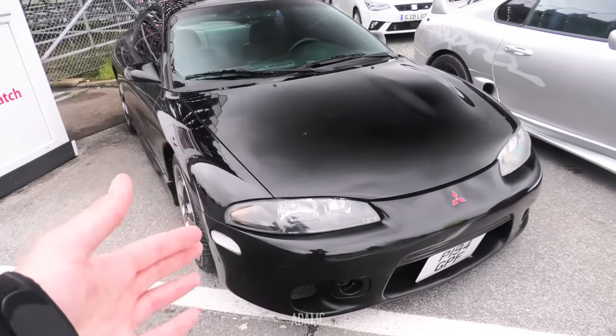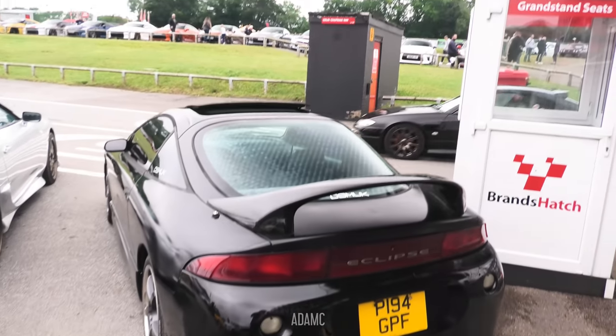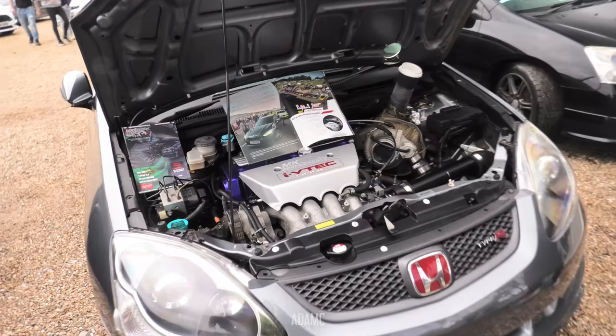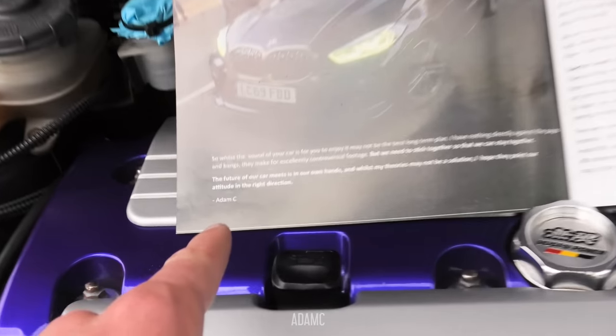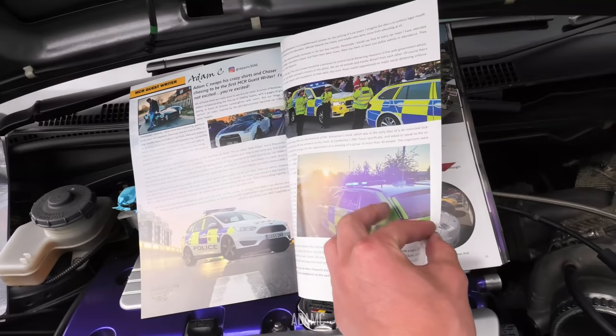There's even a Mitsubishi Eclipse — in this country I've probably only seen three of these. This one appears to be the turboed one due to the bulge in the bonnet. This EP3 is actually displaying my article — I wrote that, I even took that picture too. That's my article. But from Brands Hatch, that was pretty much that.